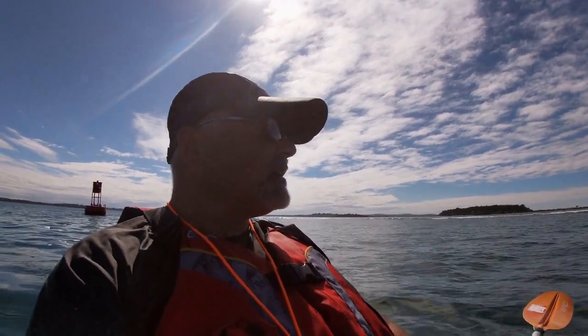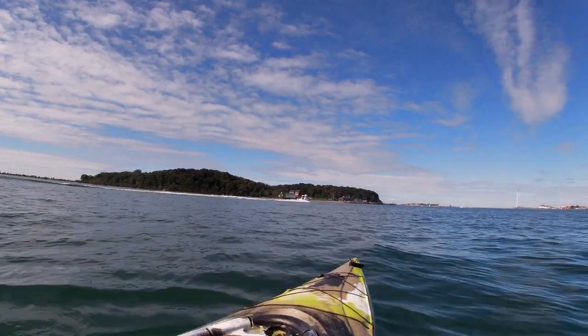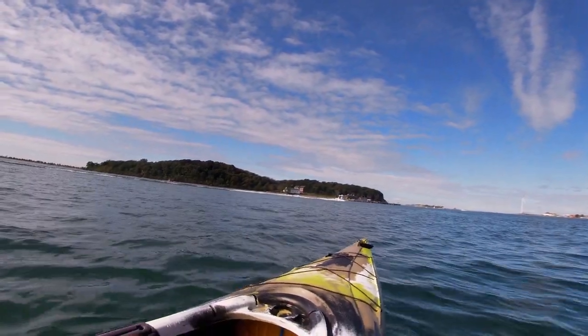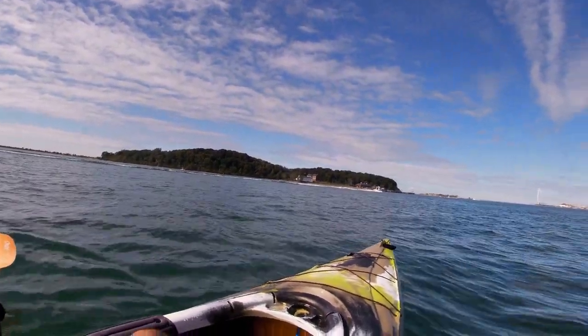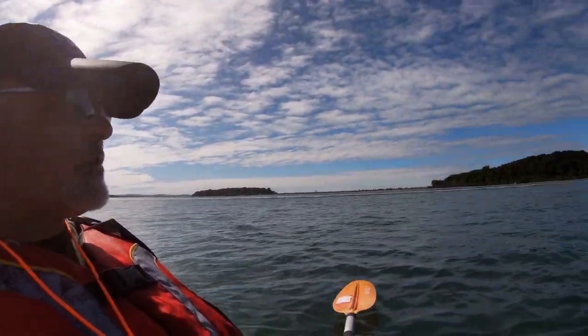I'm sitting here in the Chipping Channel on the approach to Peddocks Island. I'm going to head over here and do a little exploring, but I think it's time to get out of the boat traffic, so let's do it.